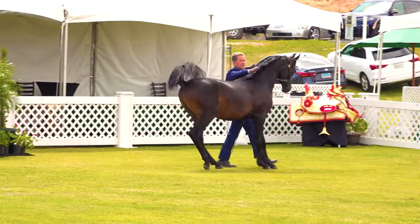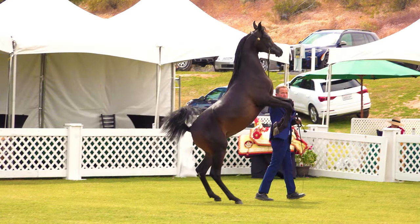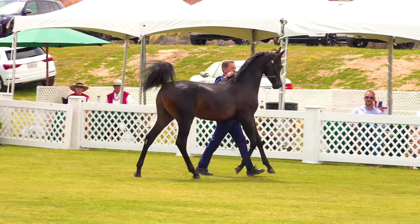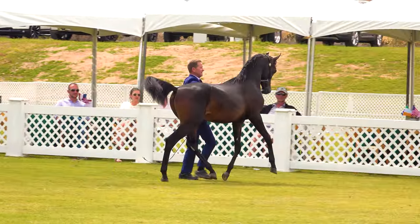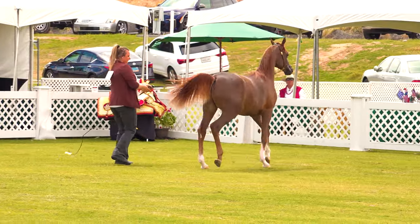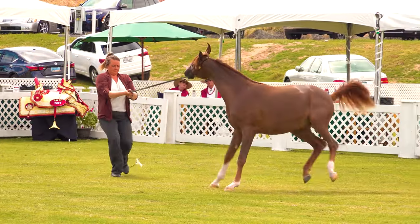The name of this spirited little colt is R.D. Rambo, bred by Karen Adams and Mark David. And you're watching the AHBA Legacy Futurity Championship for Yearling Colts and Geldings. This is the 2023 Arabian Breeders World Cup in Scottsdale, Arizona.